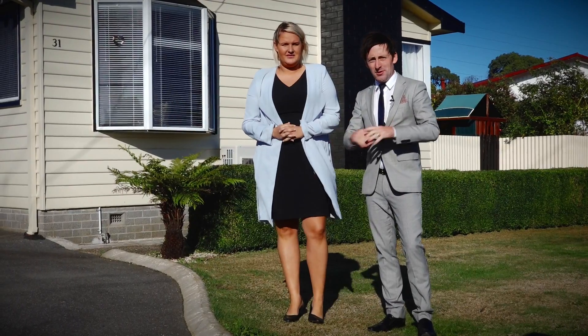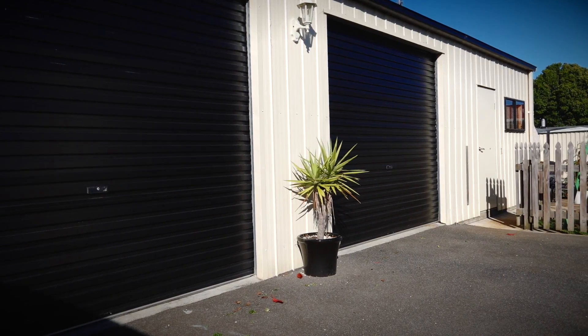Buyers are always asking us for properties where all the work is done. Gents, you're going to love the three bay shed complete with a man cave. And ladies, you're going to love the inside of the home where all the work has been done.